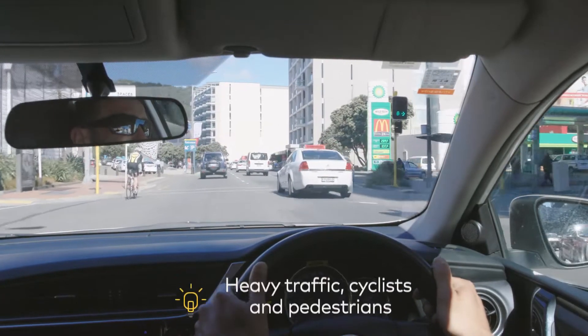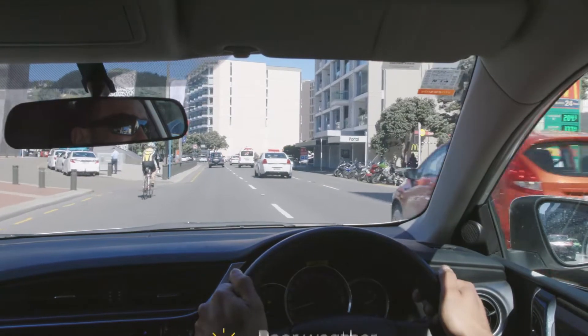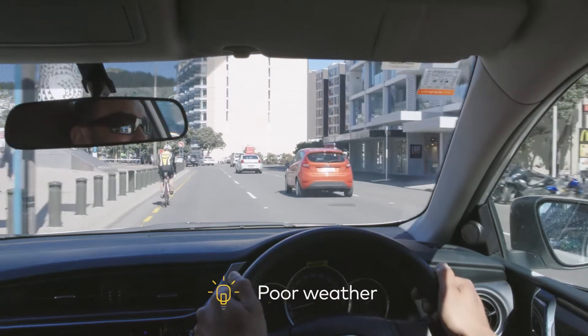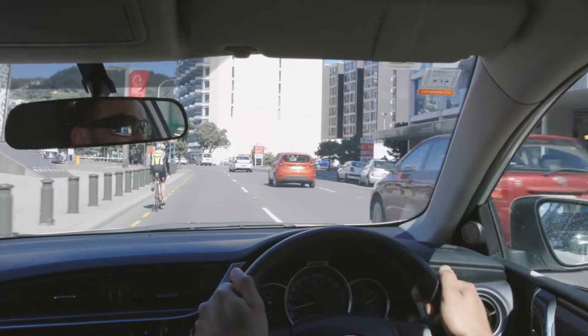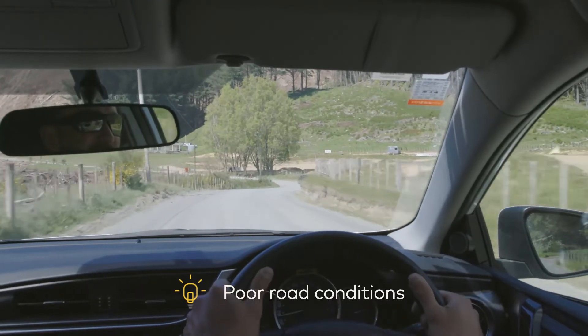Like heavy traffic — this includes cyclists and pedestrians. Bad weather: roads affected by wind, rain or ice. Bad road conditions, including narrow, windy and unsealed roads.